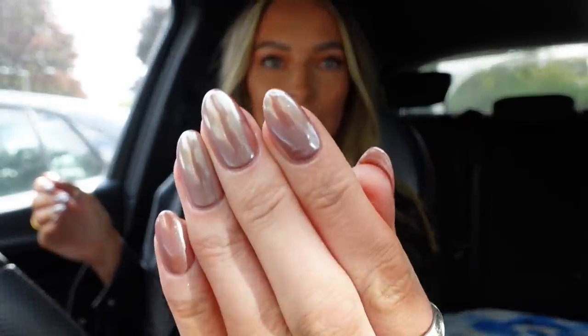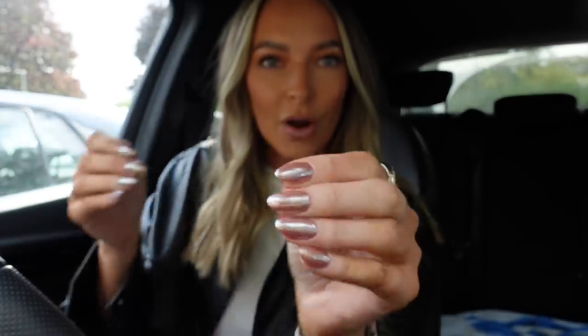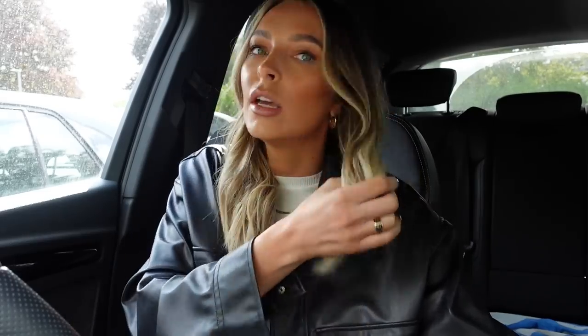Oh my gosh, nails all done! It was so busy in there. I've gone for like a chocolatey chrome colour — thought they were quite cool. And I've had to just grab a quick sandwich from M&S, it's right by where I get my nails done. They had all these snazzy things like poké bowls and noodle bowls but I just fancied a good old classic ham sandwich. Then I'll be driving over to HomeSense.